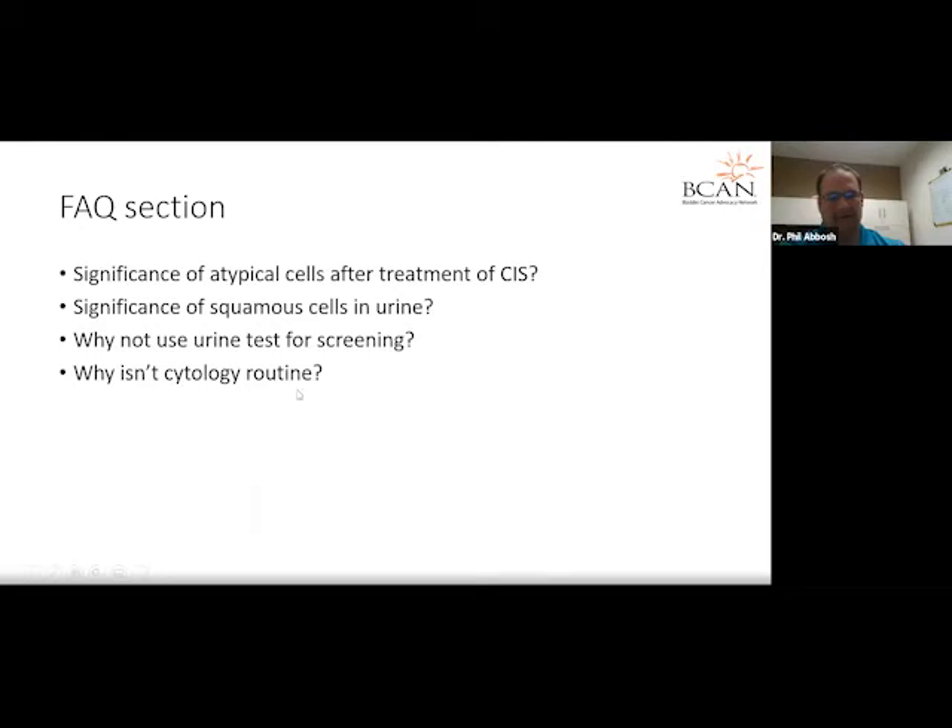Why isn't cytology routine? We don't use it for screening because many people might have atypical cytology, and because it's often not clinically significant, it might lead to unnecessary anesthesia and bladder biopsies. We also don't use it routinely even in patients with known bladder cancers, because cytology is not very good for patients with low-grade superficial disease. Cytology is very good for CIS and high-grade T1 bladder cancers.